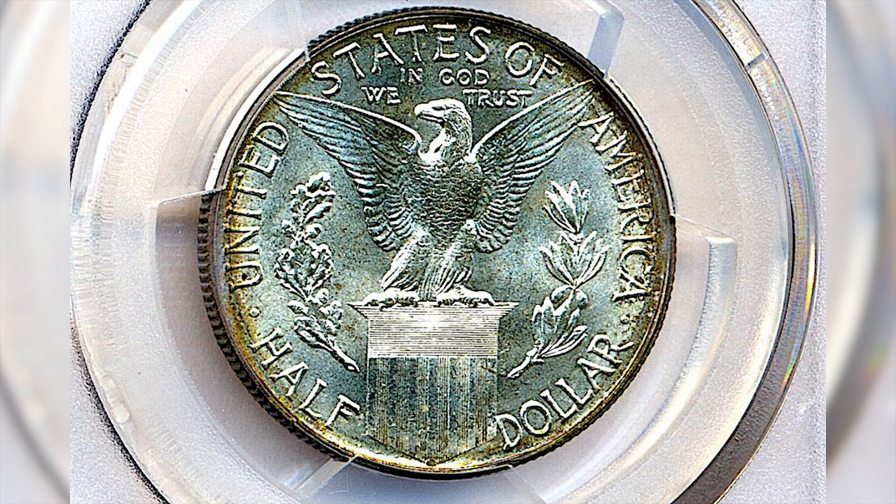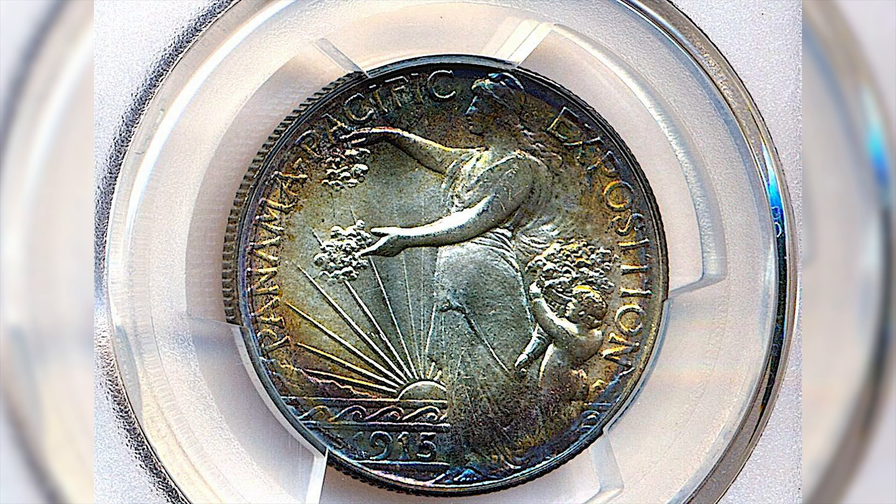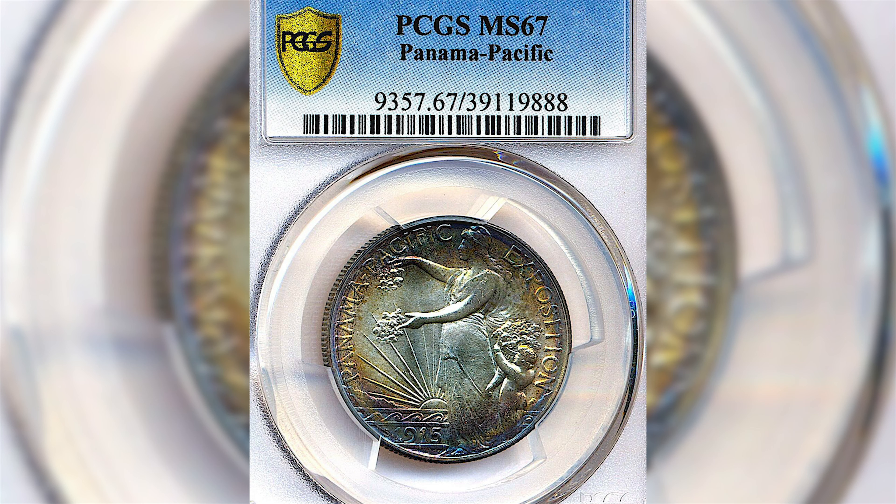1915, San Francisco, Panama Pacific silver commemorative half dollar — just been graded out of the North Carolina collection and graded mint state 67.